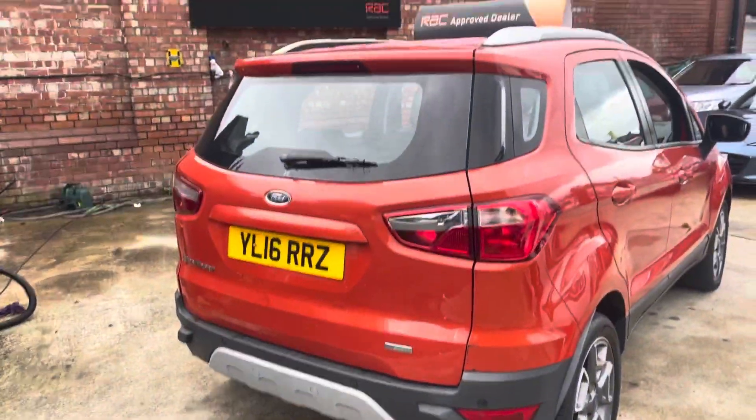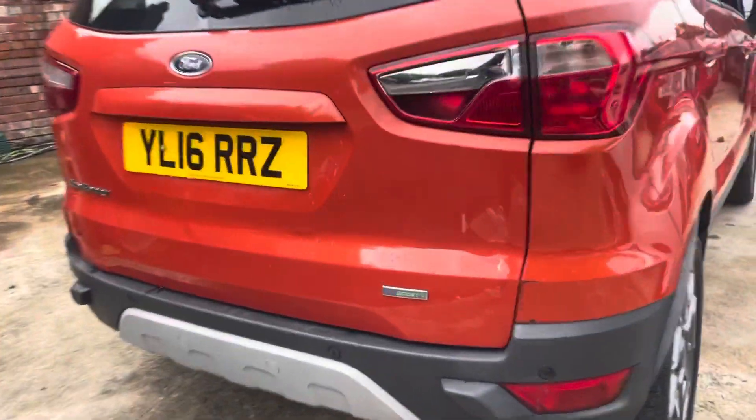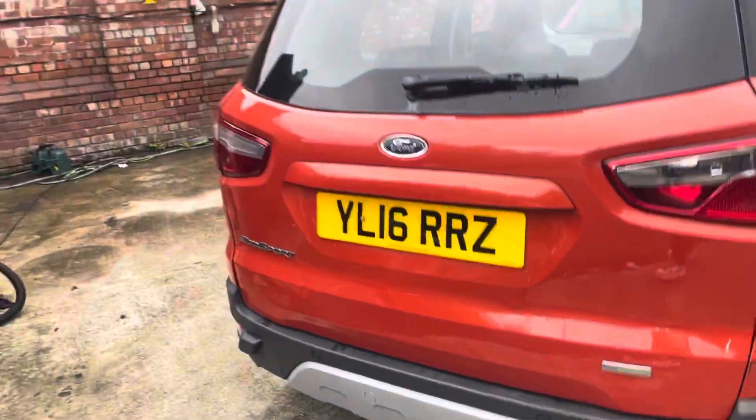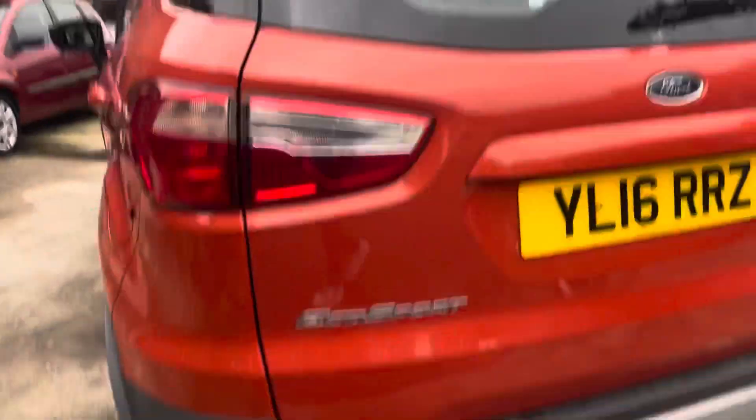So it's nice and affordable this one. There is a bit of touch-up needed on that rear bumper, and a little bit of touch-up needed on the tailgate as well, but overall in nice condition. There's a little bit of a watermark just underneath the wiper blade.